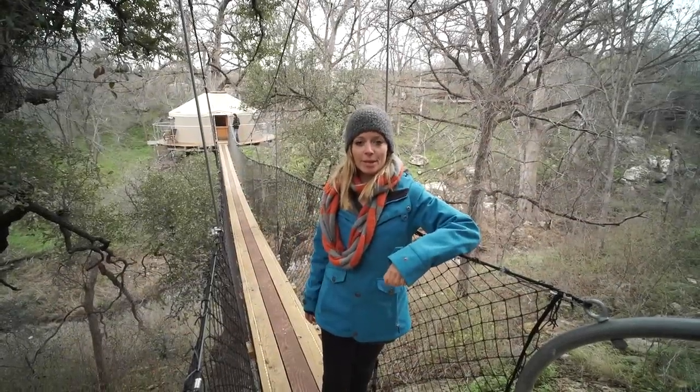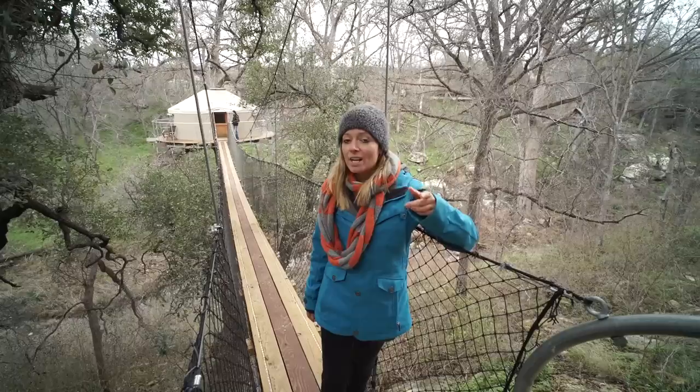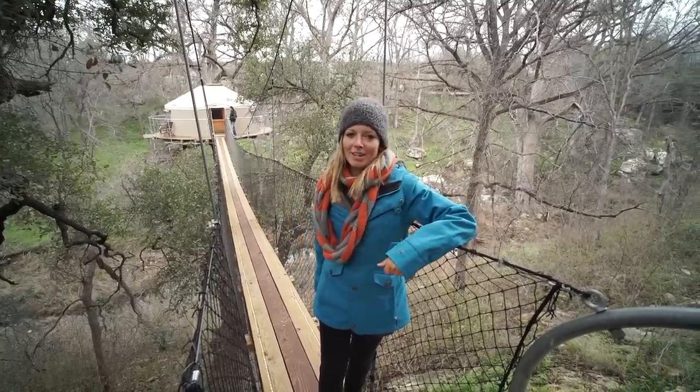Hi, I'm Jenna with Tiny House Giant Journey. We're here at Cypress Valley, just outside of Austin, Texas. We already have another treehouse tour that you should check out, but right now we're going to go see the Loft Haven, designed by Artistry.